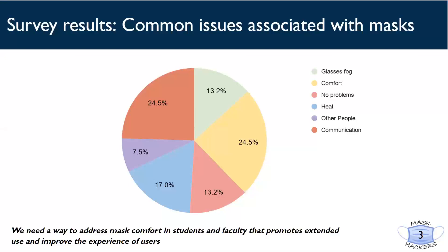To keep students and faculty safe on campus, mask use is a must. However, they may be less likely to wear masks if they are uncomfortable or encounter too many problems. We determined from this survey that we need a way to address mask comfort in students and faculty that promotes extended use and improves the experience of users.